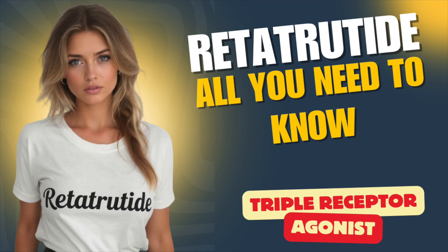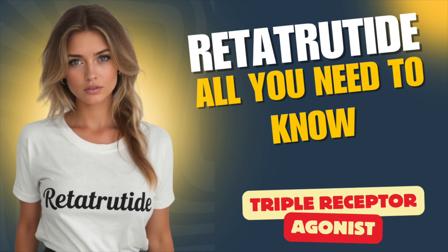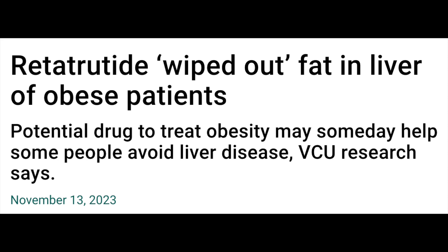Overall, retatrutide is a fascinating compound — certainly more to come on it, perhaps not as quickly as I once expected, but it'll be here. Continued research will seek to investigate the extent to which agonism of GIP and glucagon receptors are tied to synergy with GLP-1 agonism.